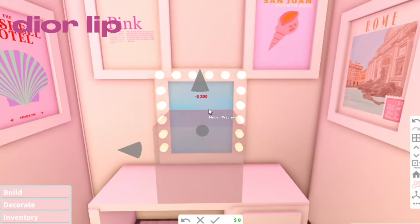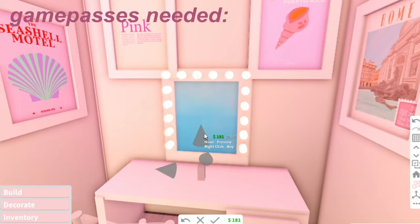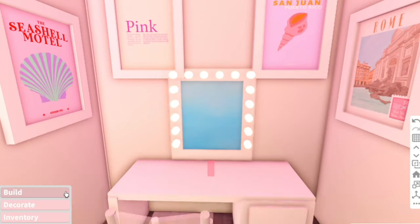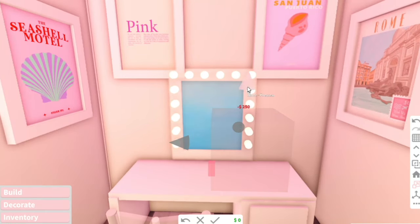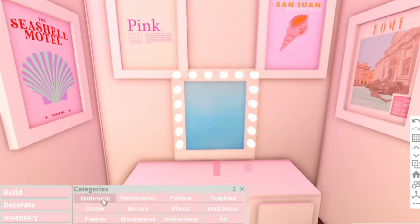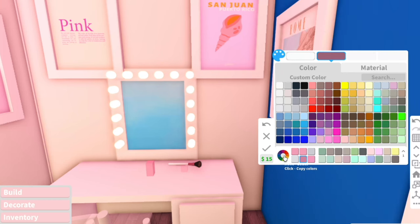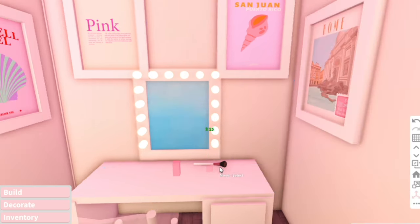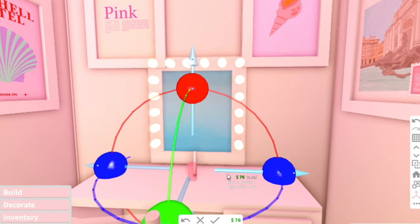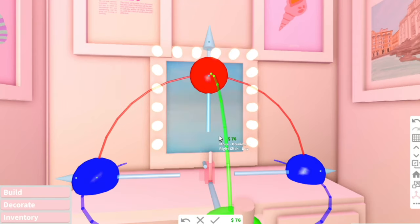I'm going to do a voiceover for this video just to keep everyone entertained. If you think I'm annoying, you can just mute me and follow the hacks. Do you guys like the room I chose to make this video in? It was built by one of my Bloxburg friends and it is so aesthetic. A full tour of this mansion is on my channel — it's really old, like two years old or something.